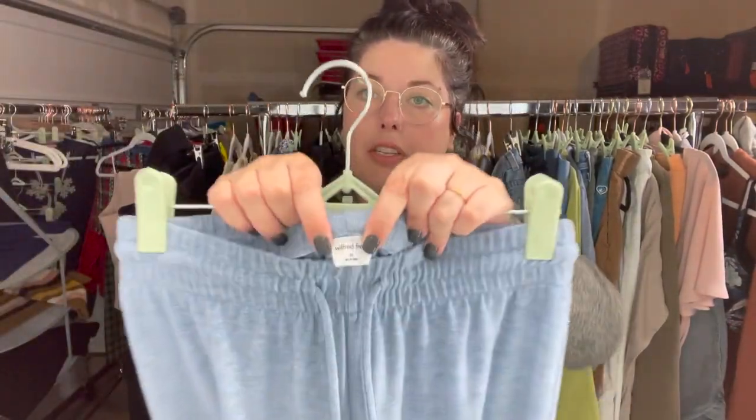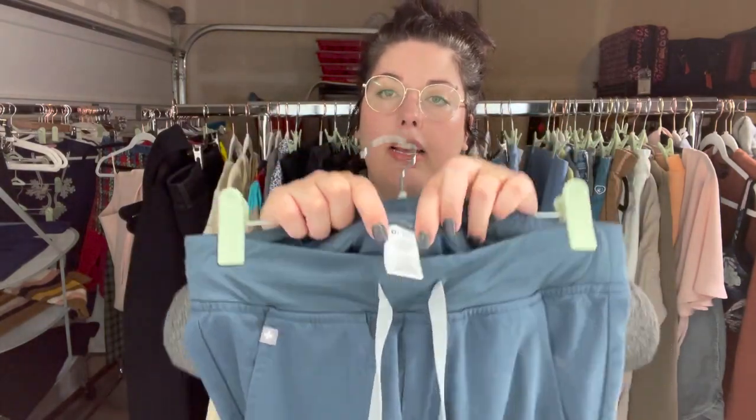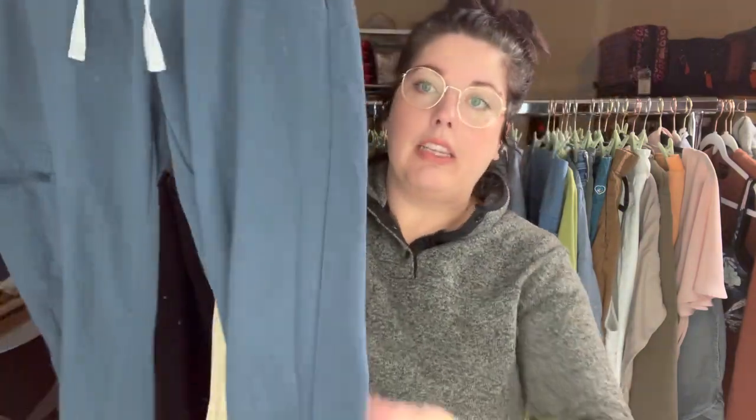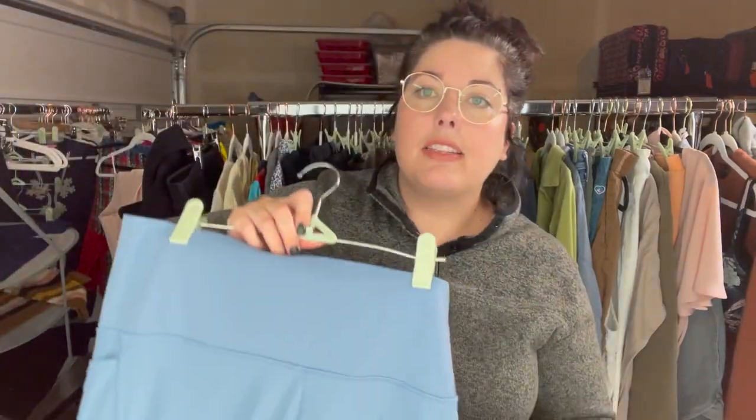Some more lounge pants — these are a heathered blue wide-leg from Wilfred Free, which is Aritzia, extra extra small. And here are some actual FIGS scrubs — there's the little logo right there. These are a size extra small, blue, and they've got the jogger leg on them. This is a great scrub brand to pick up — the sell-through rate is still really good. Love this color of blue.